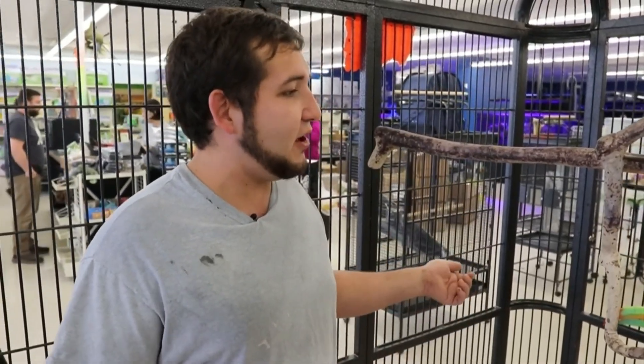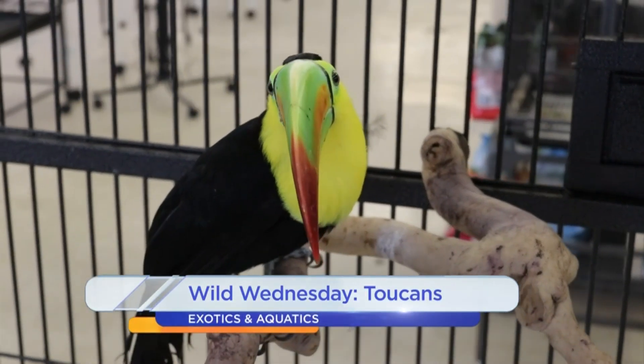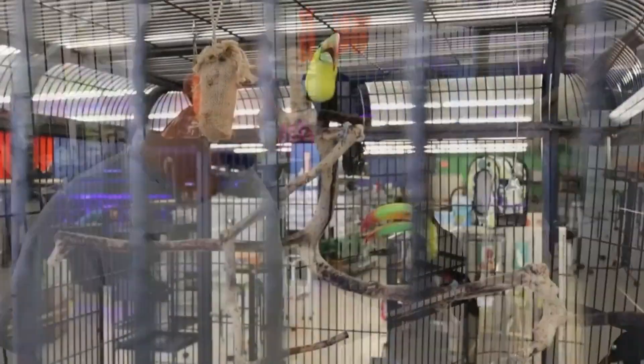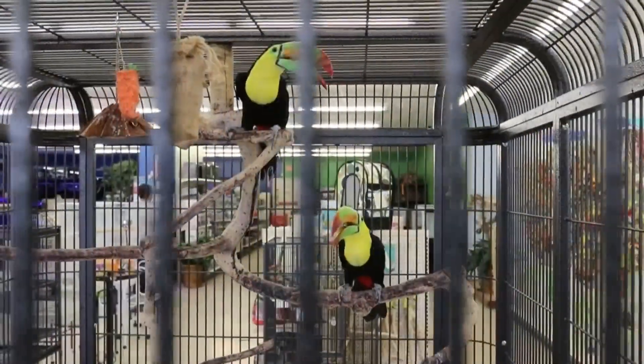These guys are not for sale. They're here to stay, and these guys are our toucans, and they are very playful. Sometimes they're a little bit freaked out, but for the most part they're very beautiful, and they're in this mini aviary that we have them in.